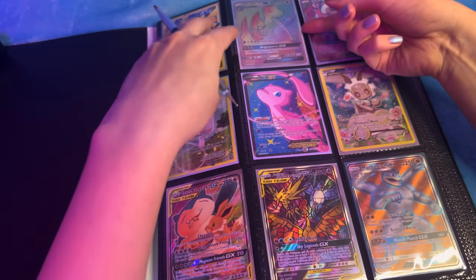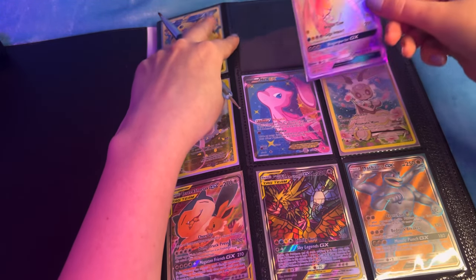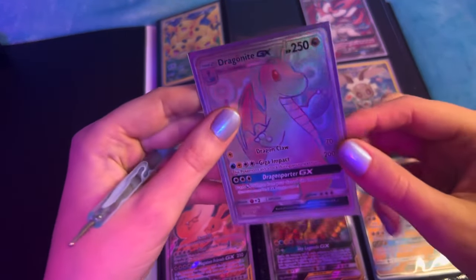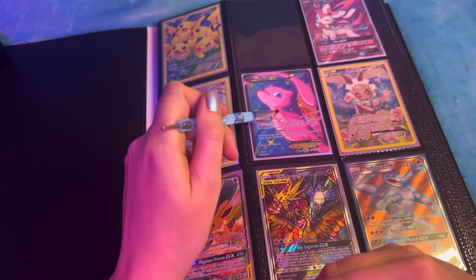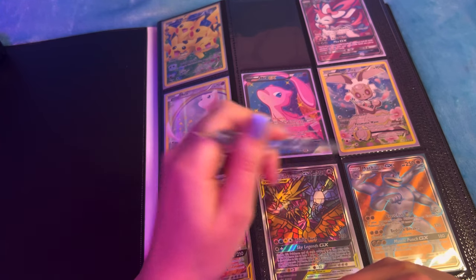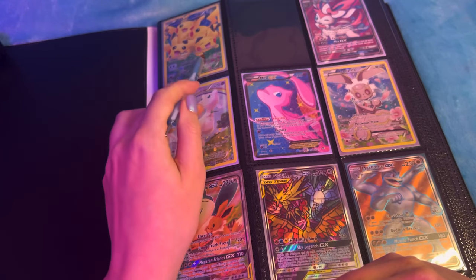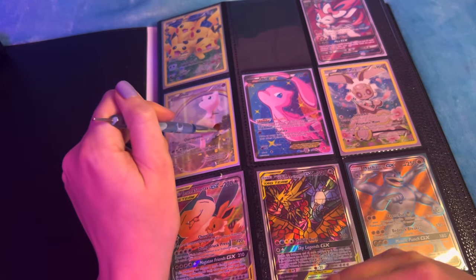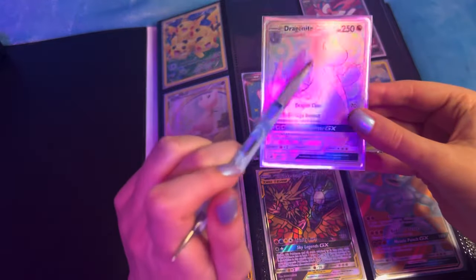I've got a rainbow Dragonite GX which I love. I packed this one I think. Some of these are like promo cards - like this one, this one. I think this one, this one. Actually, I don't know, but this one I packed.